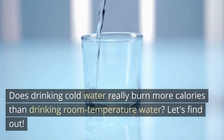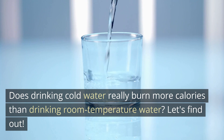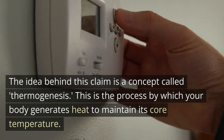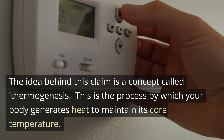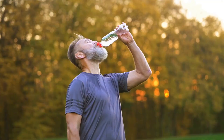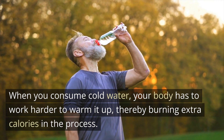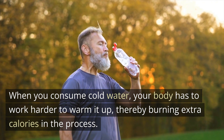Does drinking cold water really burn more calories than drinking room temperature water? Let's find out. The idea behind this claim is a concept called thermogenesis. This is the process by which your body generates heat to maintain its core temperature. When you consume cold water, your body has to work harder to warm it up, thereby burning extra calories in the process.